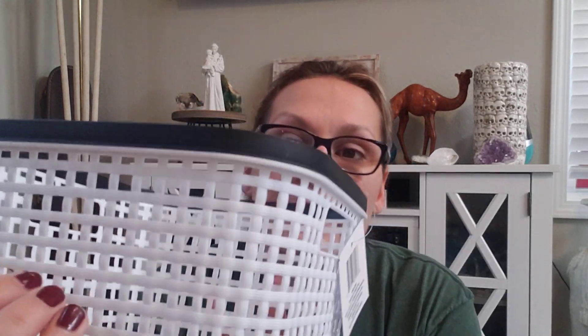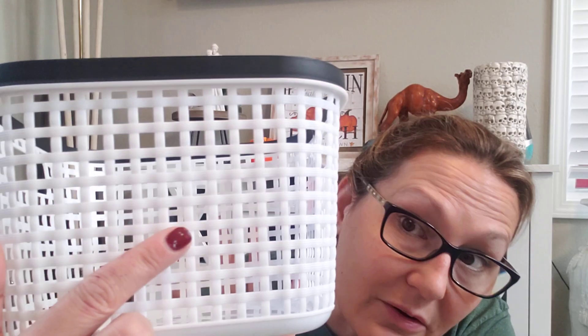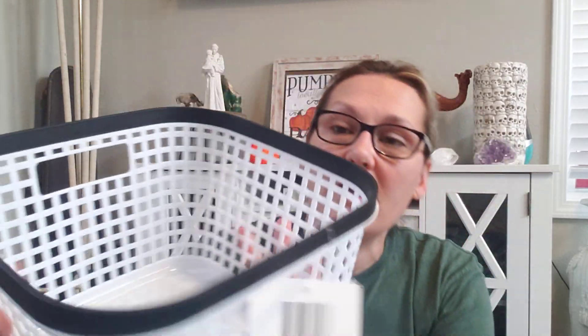So this is not a Christmas item, just a random item I want to show you guys. This is one of their new baskets. It's got a little basket weave pattern on it — black and white. They also have black with white. I will probably use this in my pantry for something.